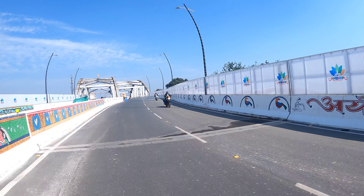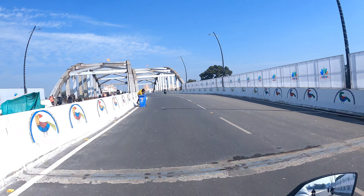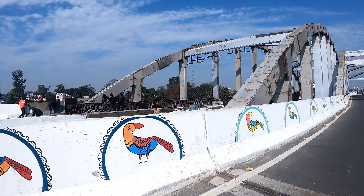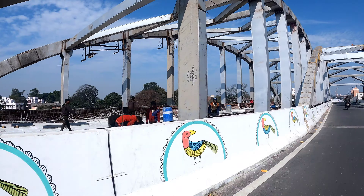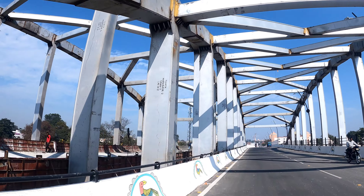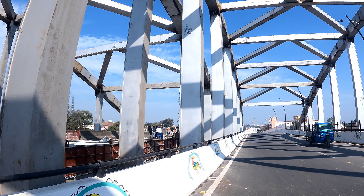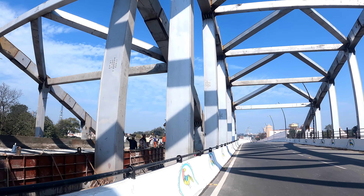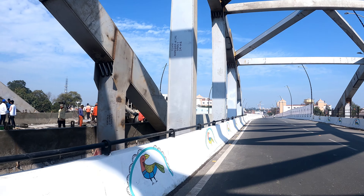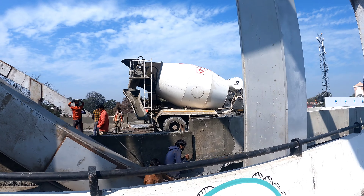Here you will see the flyover which has been started — one side has been started. The road is marked out. If you notice, it is not much visible yet from ground level, but it is connected with the flyover. The way you go up to the top, you will see the beautiful flyover.